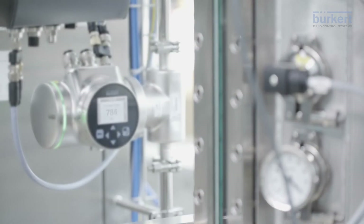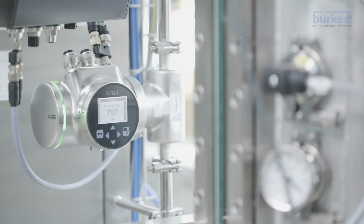Thanks to the integrated digital interface, all measuring parameters can be transmitted to the control. FlowWave can also be installed easily in systems with a reduced footprint due to its compact design. This saves space, especially with modular SIP systems.